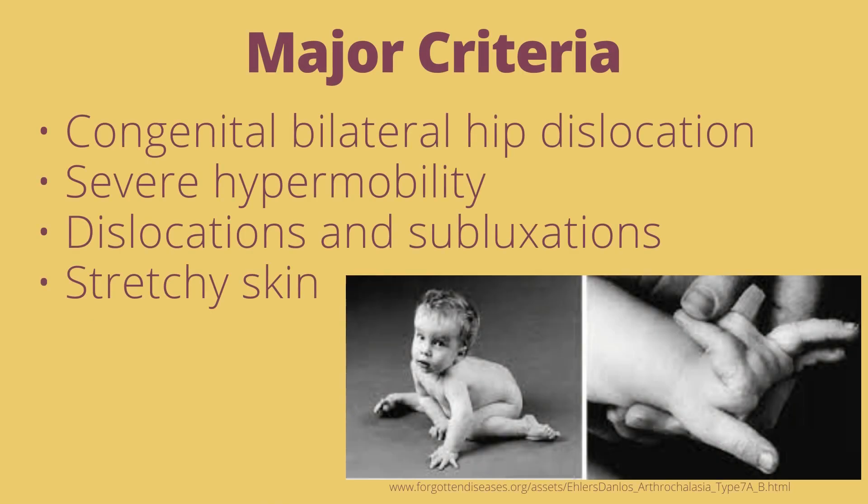The major criteria includes congenital bilateral hip dislocation, severe hypermobility, dislocations and subluxations, and stretchy skin.